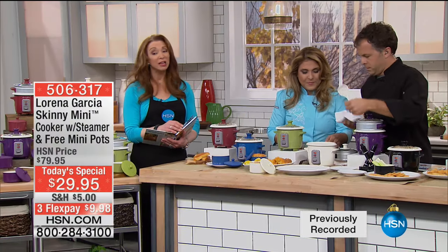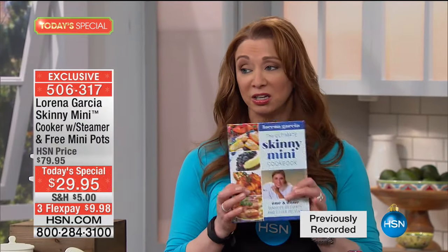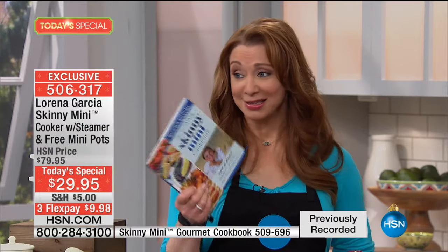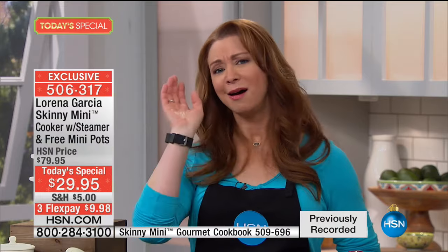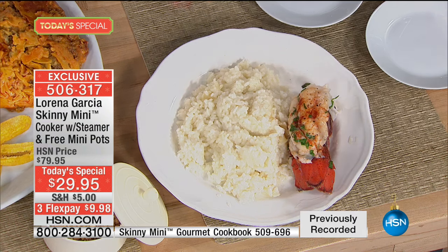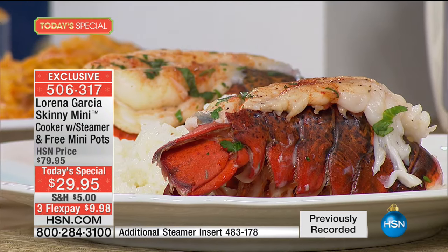We cannot recommend strongly enough that you order now. The cookbook is going to go really early in the day. I can't encourage you enough — at the midnight launch, people think they have plenty of time and wait until morning. Tonight is not one of those nights. Every time Chef has done the Skinny Mini, she has sold out early, and we expect that again. This is actually the best value ever done.